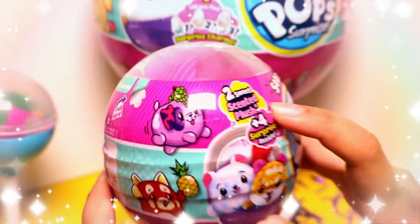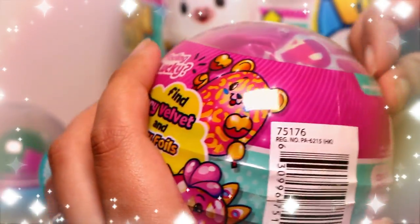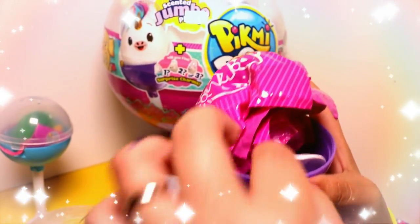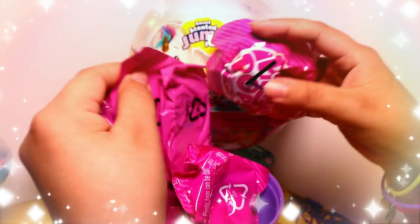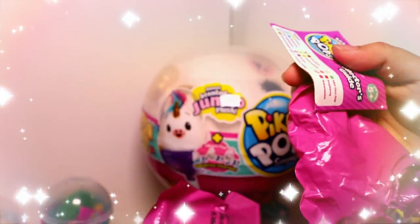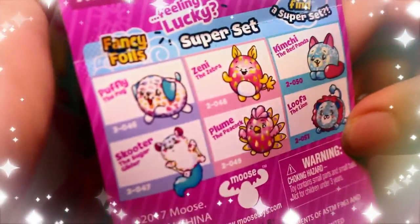Okay, let's now open our medium size Pikmi Pop Season 2. This one comes with two scented plushes and four surprises inside. This one doesn't really smell like anything, so let's just open it. It comes with a stand too. Let's open the small ones first — same guide as the small packs — and there are super sets in this one.